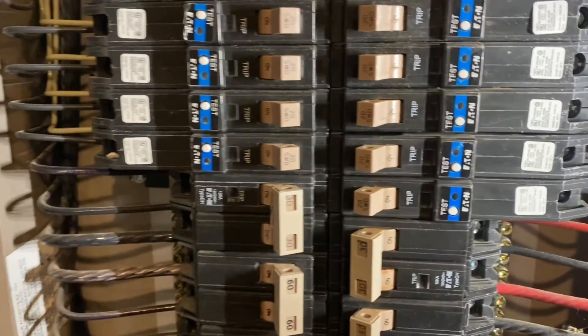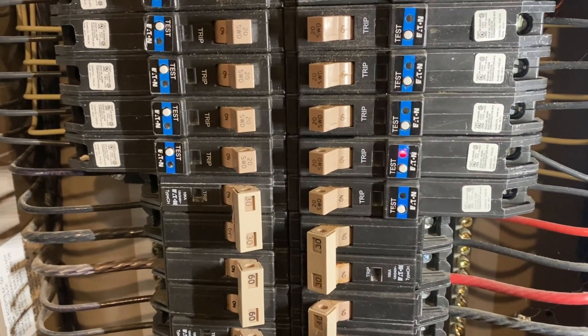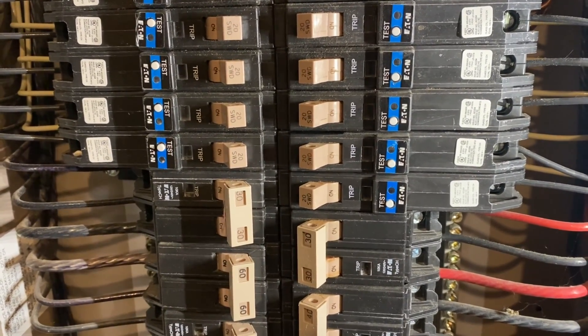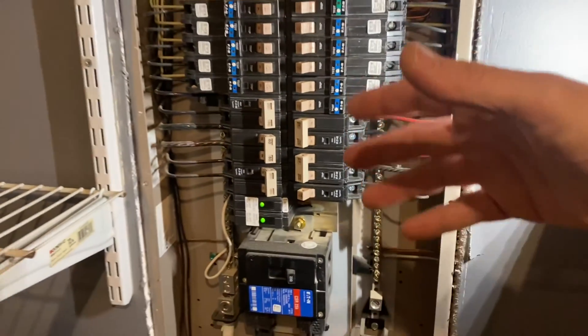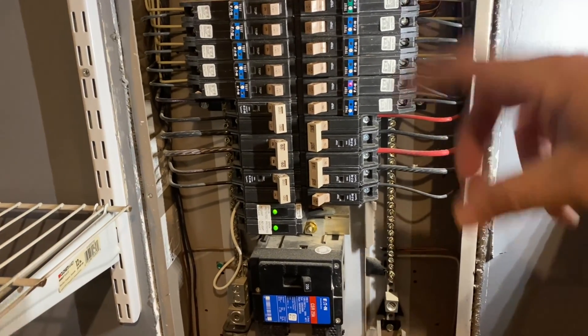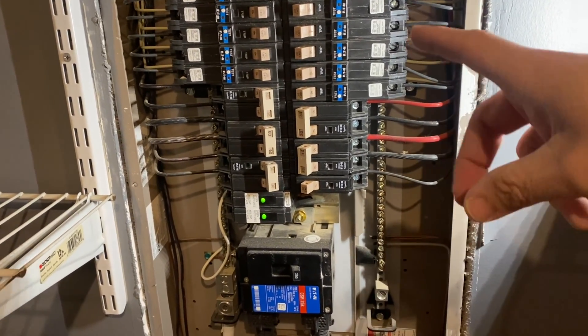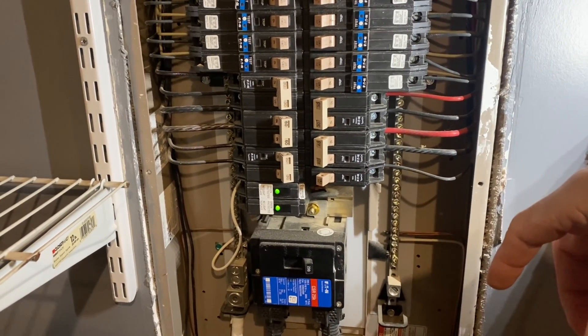We do have some blinks. One, two, three, four, five, six — one, two, three, four, five, six. All right, so I'm filming on my phone, so I'm going to look up on the internet what six blinks means. I'll post a screenshot of that here and we'll see what we find out.